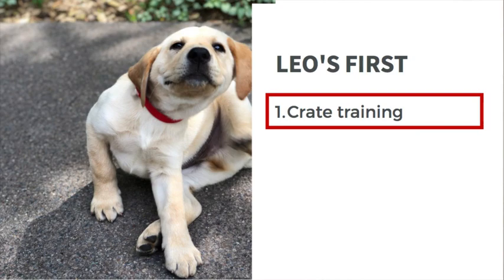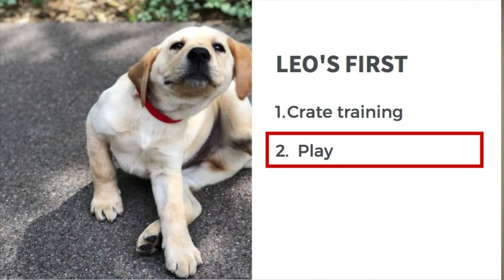The first thing was crate training. In order to travel and sleep in a hotel room with this puppy, I really needed him to be comfortable in a crate. The second thing was play — traveling meant I needed an easy way to give him a physical and mental outlet. With an eight-week-old puppy, wearing them out is usually pretty easy since they don't have a lot of energy at that age.